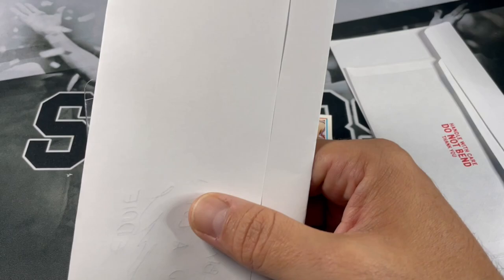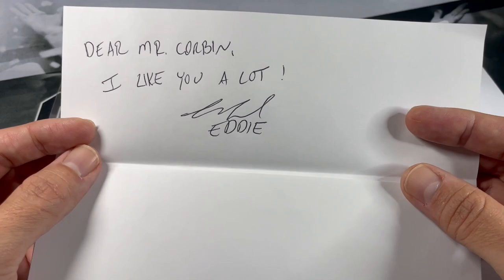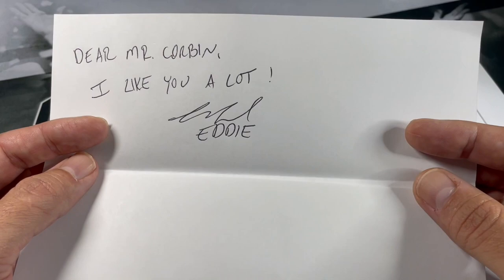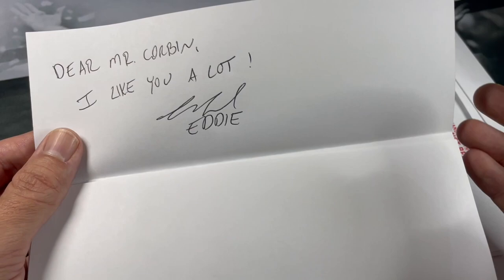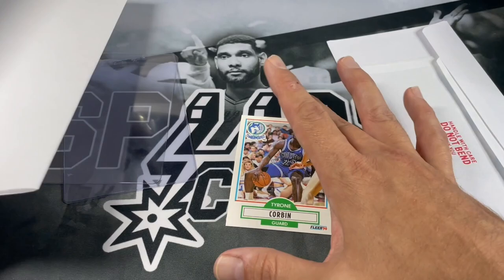The last thing you'll need is your letter. I went ahead and drafted up a letter here — mine is a little more extensive. Say if you want to send to Tyrone Corbin, you've got a little letter: 'Dear Mr. Corbin, I like you a lot. Sign it with your name.' I do recommend putting a little bit more than that in your letter. I typed mine up since I don't have the best handwriting — print it out and sign it. You can tailor it to whatever player you want, but I do recommend being respectful and putting 'Mr.'